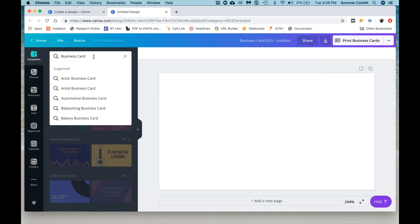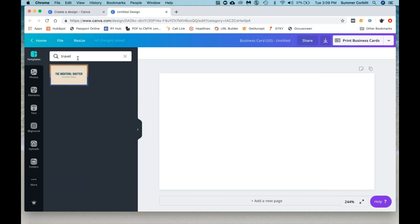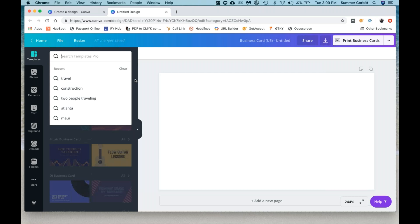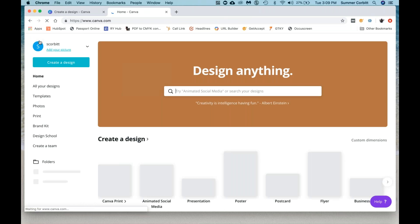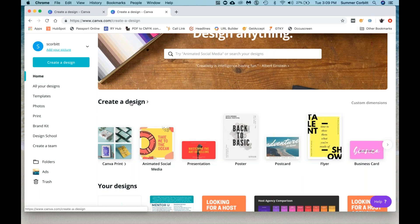Up here in templates, you can actually search. So let's search 'travel' — that doesn't have a great business card result, that's fine. I'll show you on another one because they have more travel options. So basically I would just go through, find one that you like, and then start editing from there. You can go back up here to home, and that's going to take you back to where you can create designs.